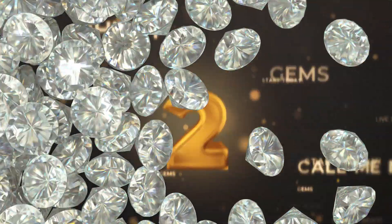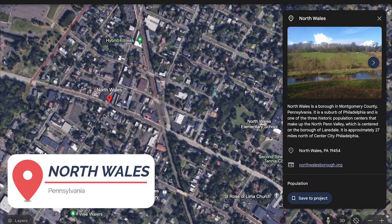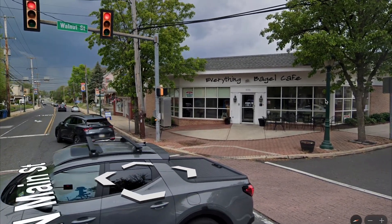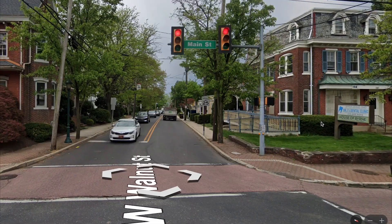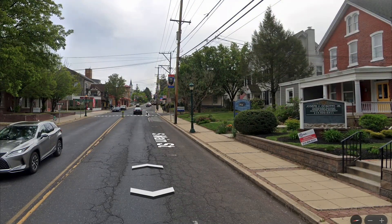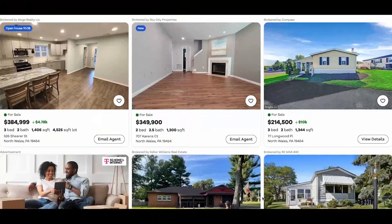Next up, we've got North Wales. North Wales is North Penn School District — excellent, massive school district, but really good. North Wales has its own little downtown. It's not massive, but it's really great. They have this excellent French bistro where you can get a croissant. Great place to walk, right near the train again, and on the outskirts, away from the center of town, you've got some beautiful residential properties.